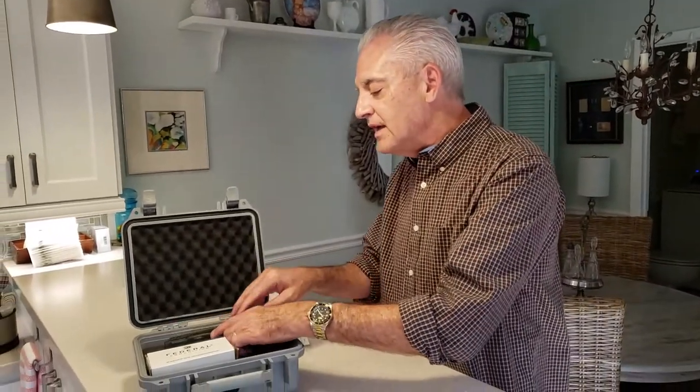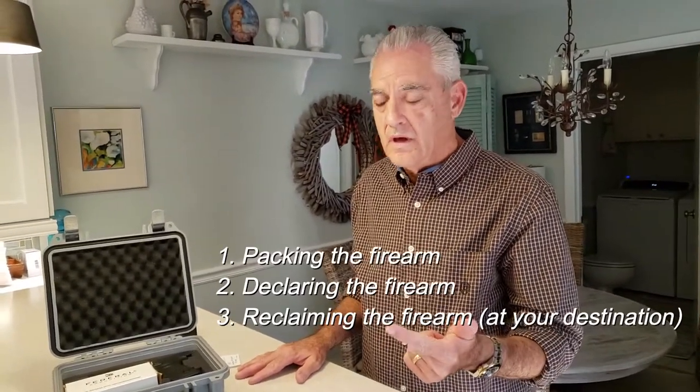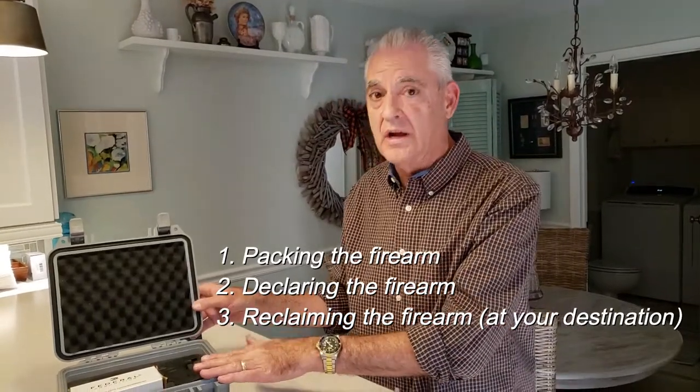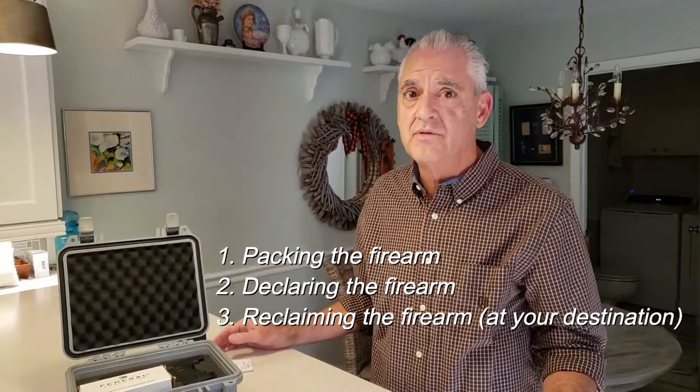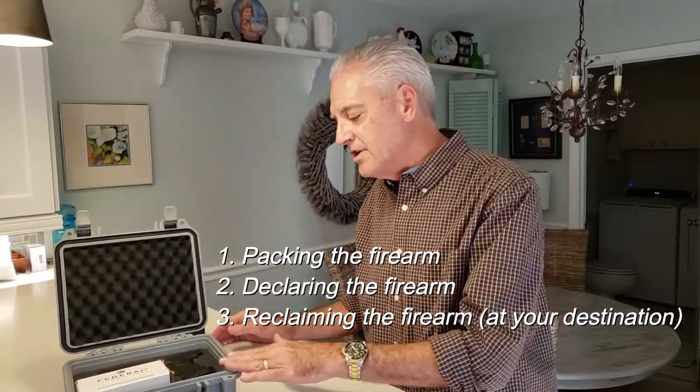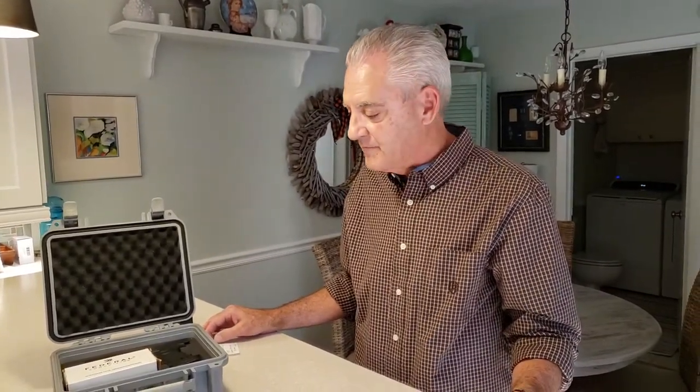There are three things you must know — three steps we'll be going through today on transporting a firearm safely on an airline. Number one is the packaging. Number two is the check-in process. And number three is the retrieving. So the declaration, the packing, the declaration at the counter, and the retrieval at the other side at your airport.